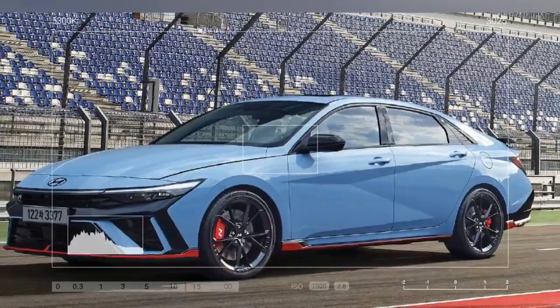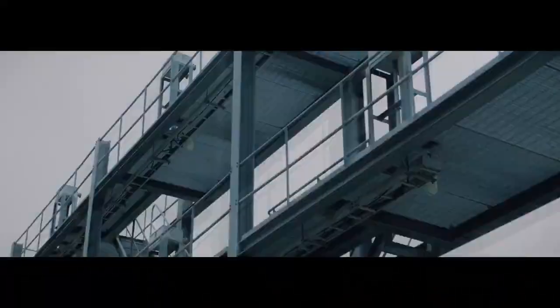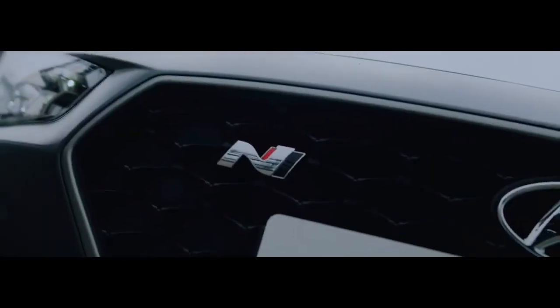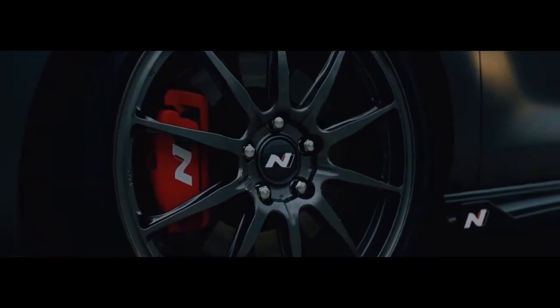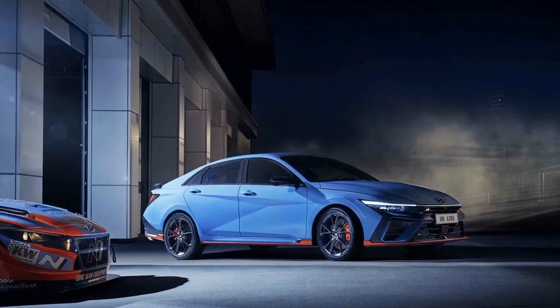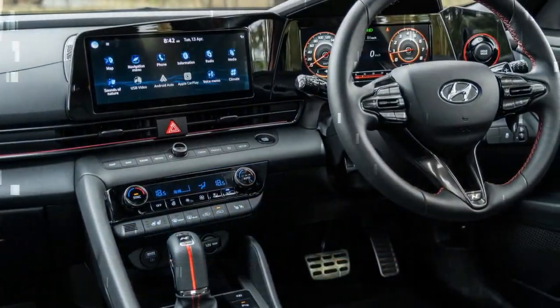For those willing to spend a bit more, the i30 sedan inline premium is available for $41,500 Australian dollars, $27,600. This is the top model in the standard range, just below the high-performance $52,000 Australian dollars ($34,600) i30 sedan N, one of the best hot sedans in its price category.